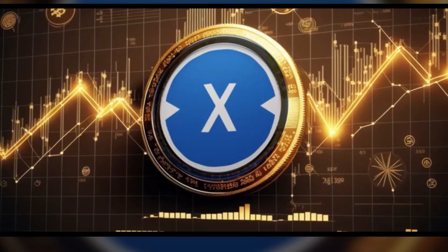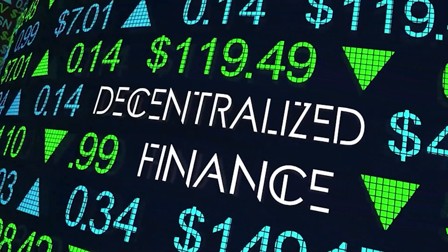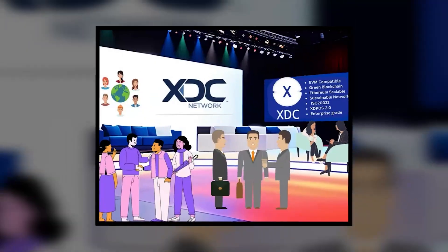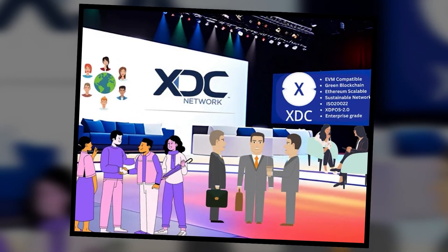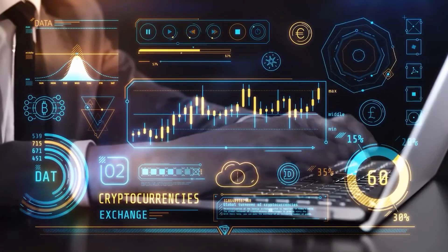The XDC Network uses an advanced consensus mechanism called XDPOS — Delegated Proof of Stake — which facilitates fast and secure transactions. This setup is particularly suited for decentralized applications, or dApps, and smart contracts, especially within trade finance, where efficiency and security are critical.